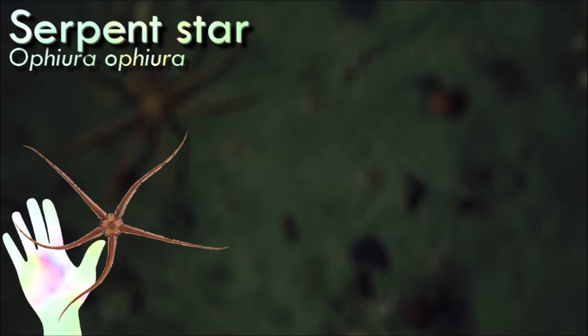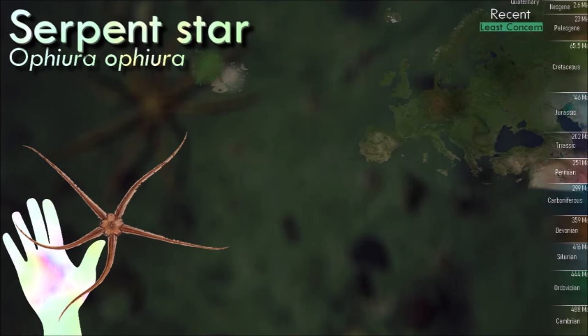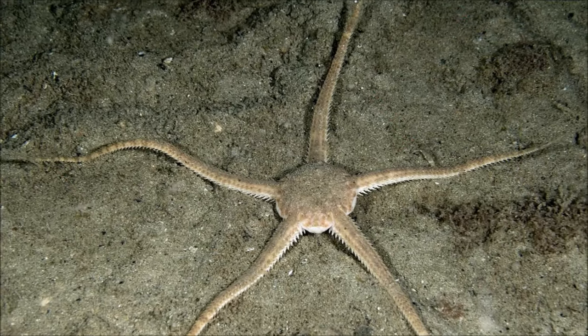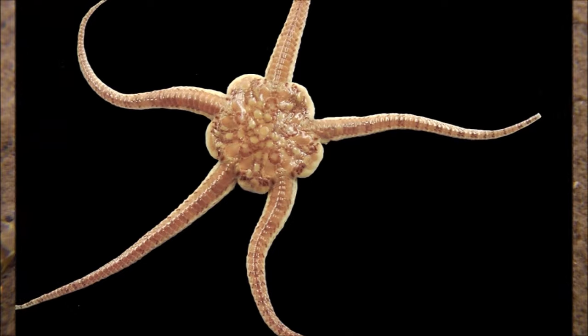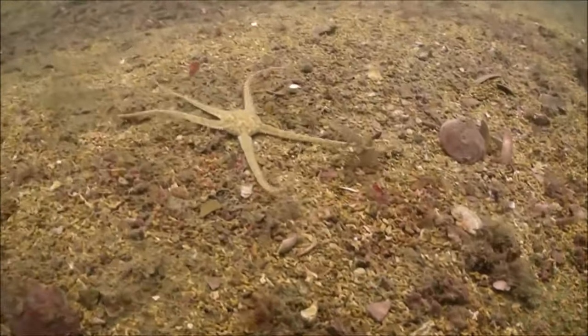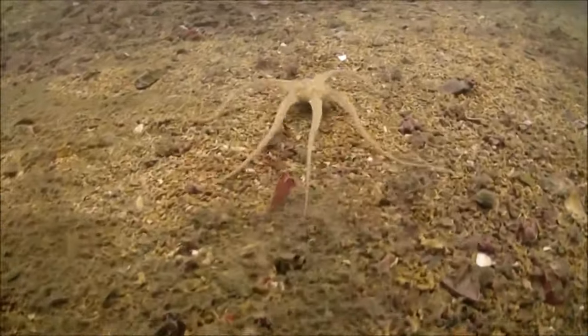Serpent snake is an active brittle star, moving with a jerky swimming action of its legs and sometimes burrowing. It is a filter feeder, feeding on a wide range of food, but also a bottom-feeding carnivore and detritivore. It can regenerate its arms if they are damaged or torn off. Sexual reproduction takes place during the summer. The larvae are the typical Ophiopluteus larvae of brittle stars and later settle on the seabed and develop into juveniles.